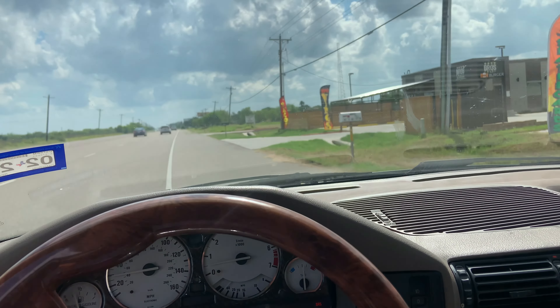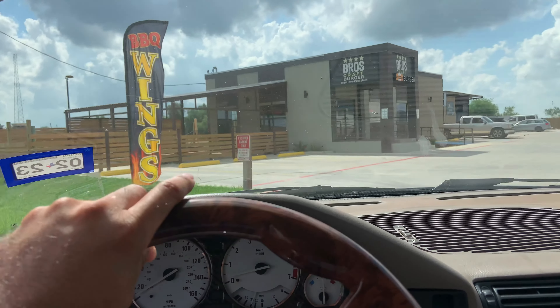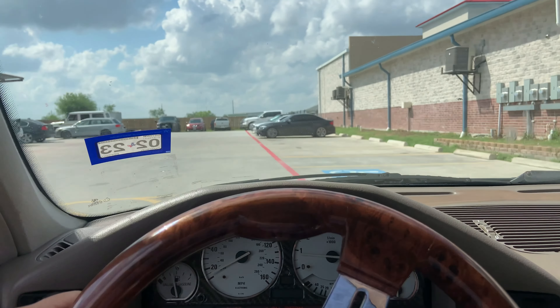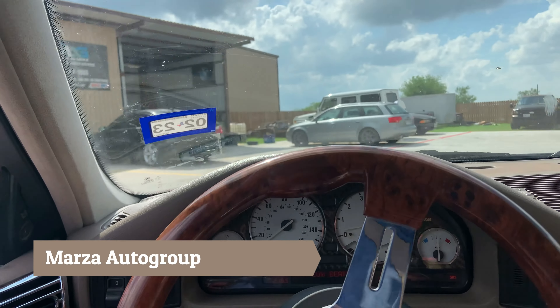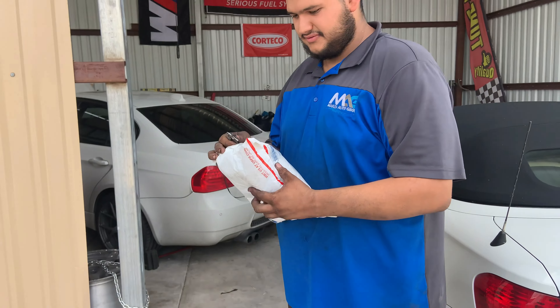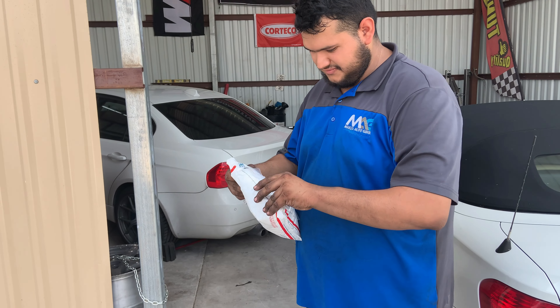We're here arriving at Justin's shop to deliver these goods. Let's see what they're up to — some cool BMWs. I like those wheels. Is that an SI right there? Check that out. Here's the elusive master clutch cylinder.